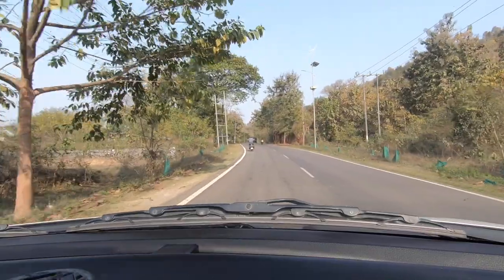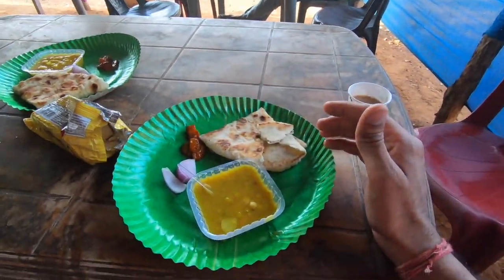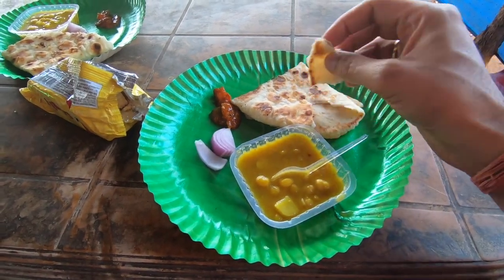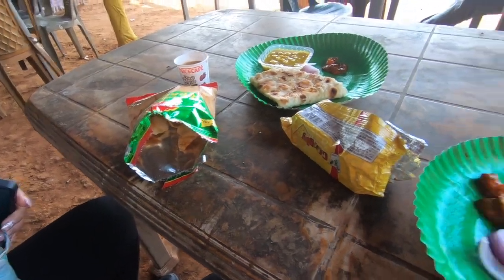We have to go to Shillong. There were a lot of restaurants at the airport but we didn't have that option there. Here we have some parathas — chanayaloo type parathas — along with biscuits and tea.